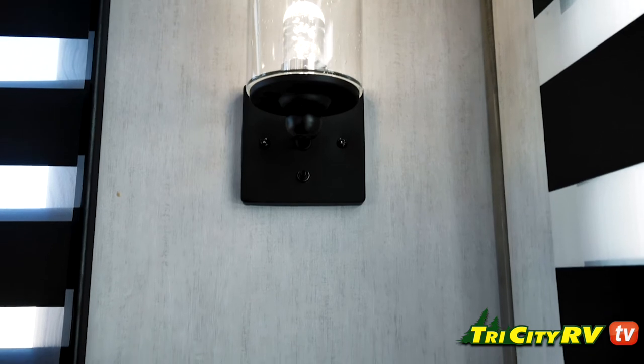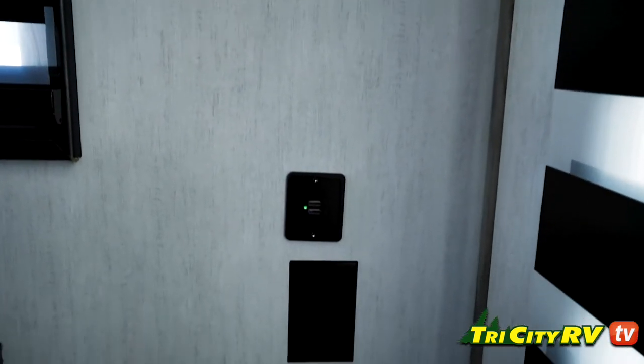A few other great features: the 110V on both sides of the couch, USBs virtually everywhere in here, and even one on the side of the kitchen base.